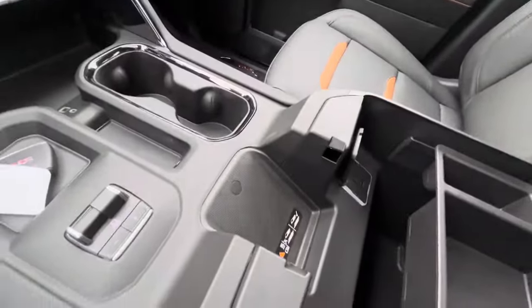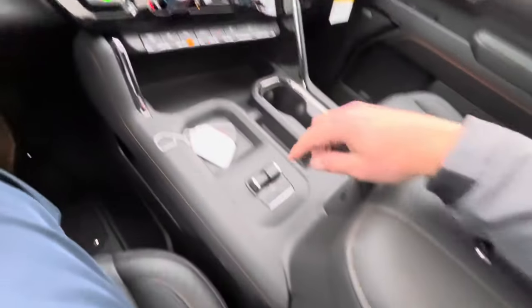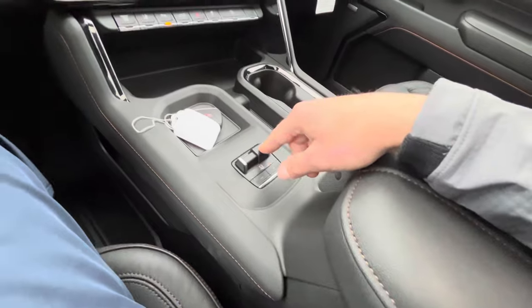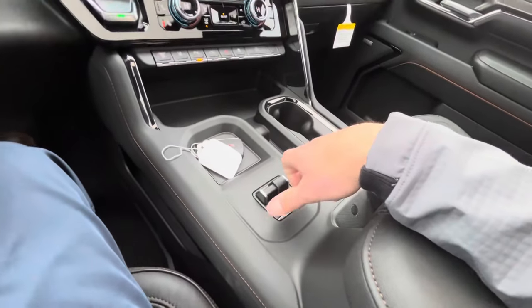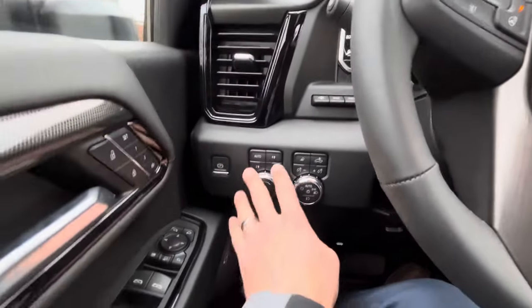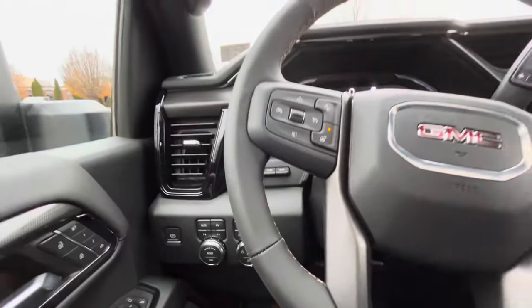Wireless charger up front. Charging ports everywhere, including another 110V outlet up here, with more charging spots over on this side. The trailer brake controller is finally located in the most ergonomic position, where you can quick-grab it in case of sway. Parking brake and all your four-wheel drive controls are just over on this side as well.